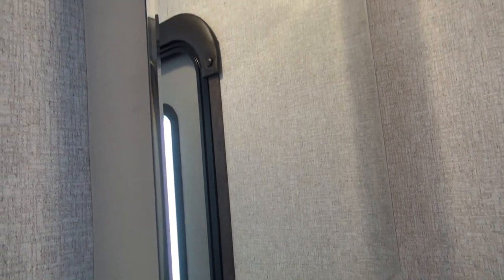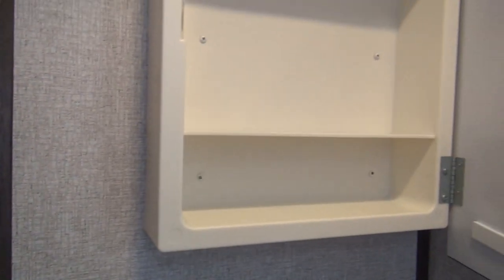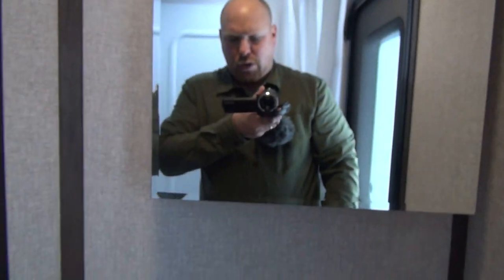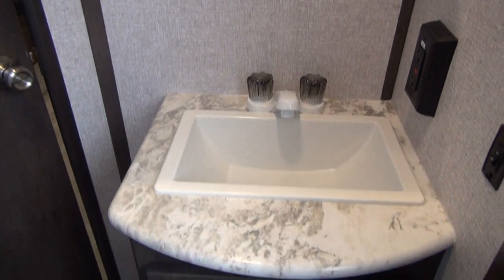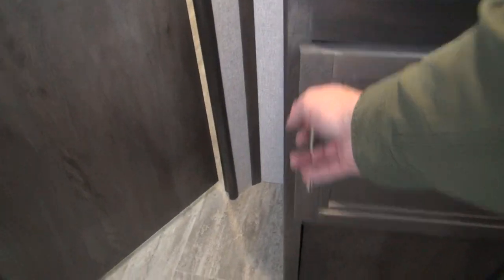Over to the left is the sink and vanity — pretty standard affair. It does have a built-in medicine cabinet, which a lot of companies delete and replace with just a mirror screwed to the wall. The problem with that is you lose storage in these small bathrooms, and it's already extremely hard to get enough storage to start with. Any little bit helps.